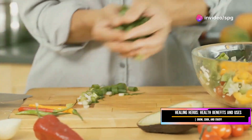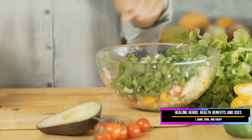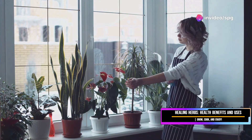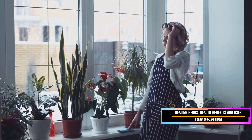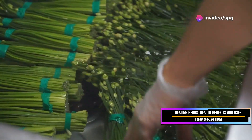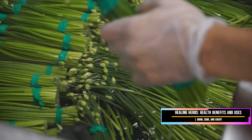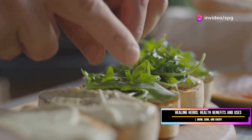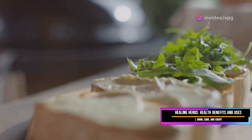Growing your own chives is also incredibly rewarding. They are easy to cultivate and can thrive in a variety of conditions. Whether you have a large garden or just a small pot on your windowsill, chives can be a wonderful addition to your homegrown herbs. They require minimal care and can be harvested multiple times throughout the growing season. So next time you're cooking, don't overlook the humble chive — this sophisticated cousin of the onion can bring a unique and delightful flavor to your dishes, making them truly unforgettable.